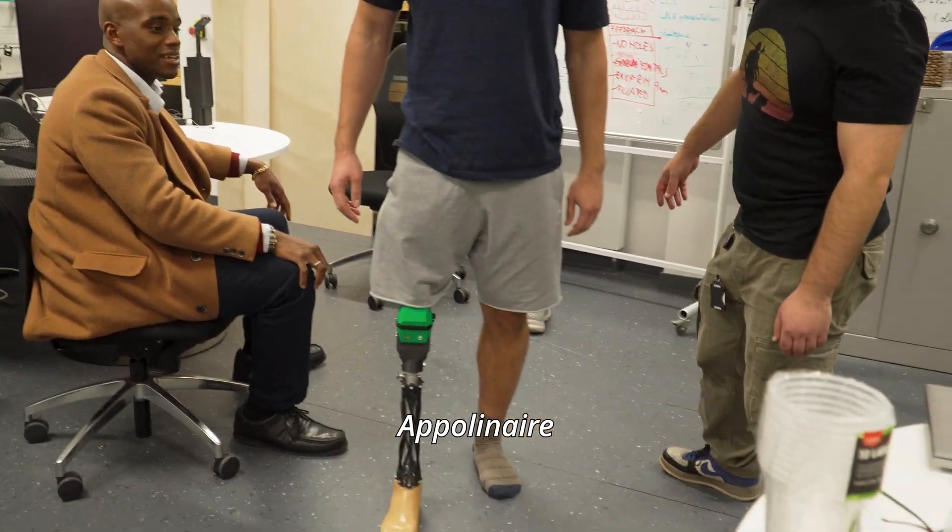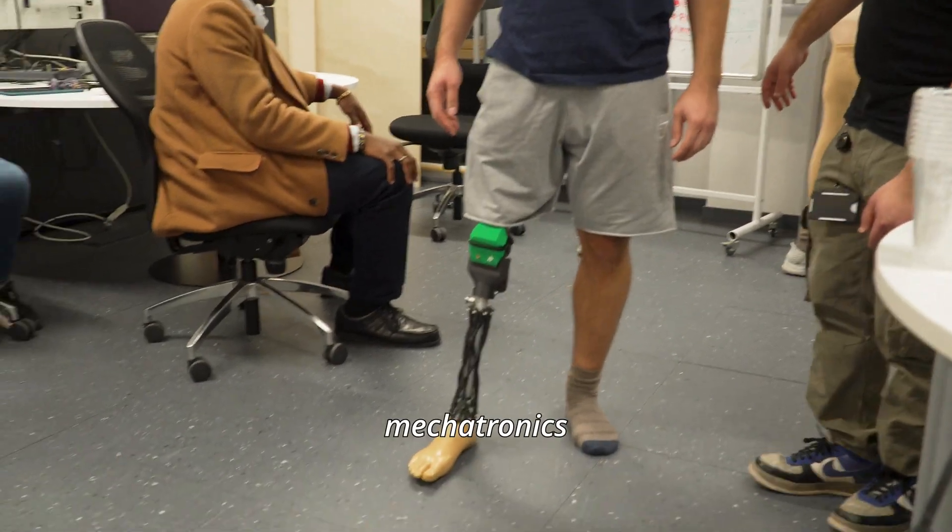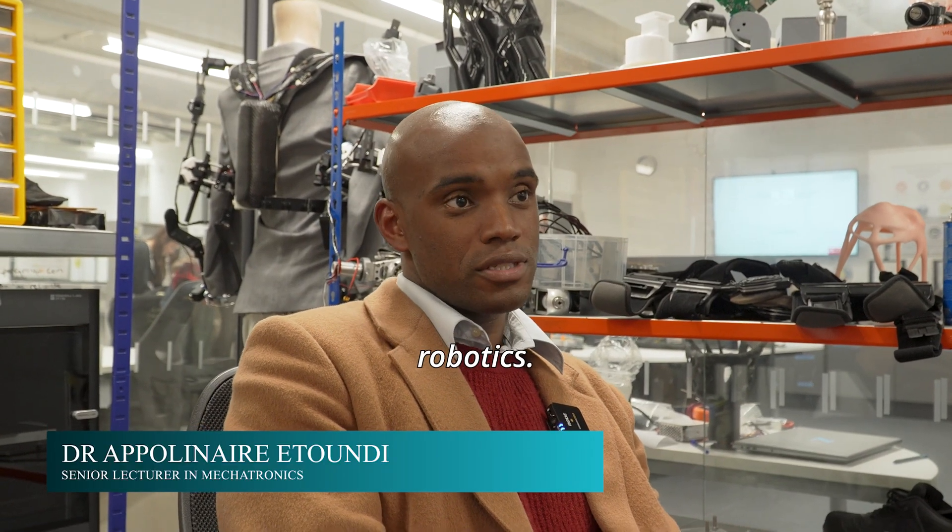My name is Dr. Apollina Etundi and I am a Senior Lecturer in Mechatronics, and also, as I like to say, a researcher in Rehabilitation Robotics.